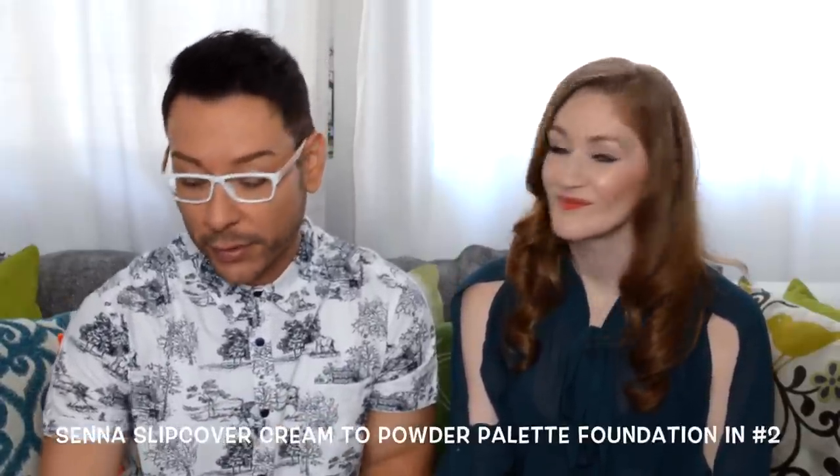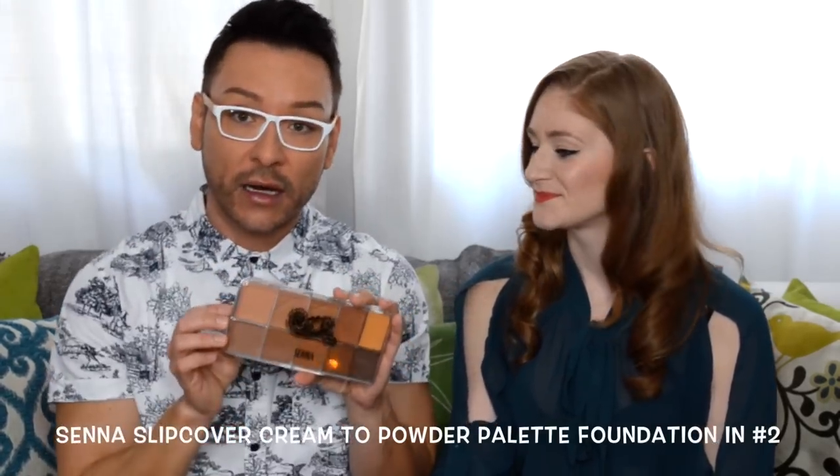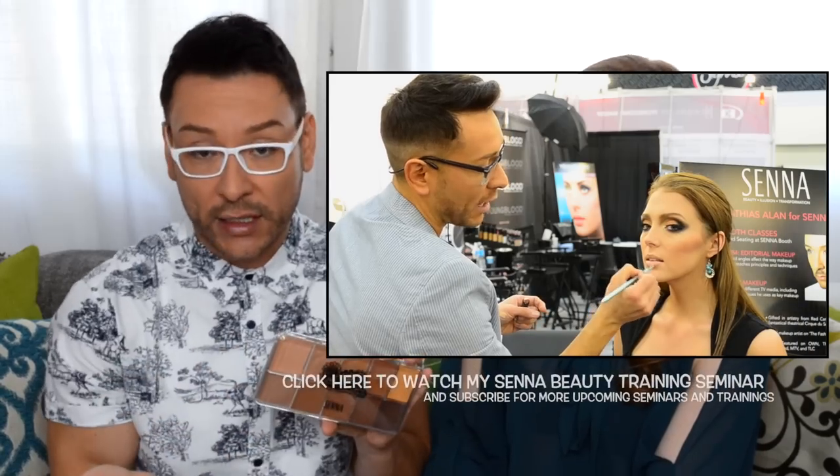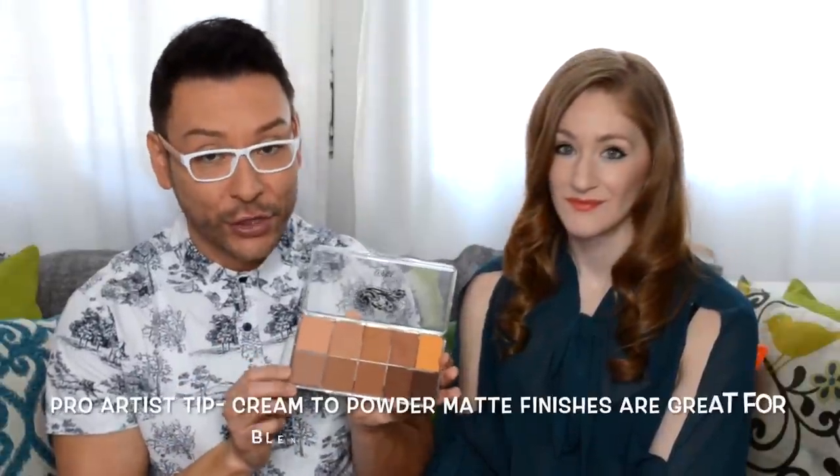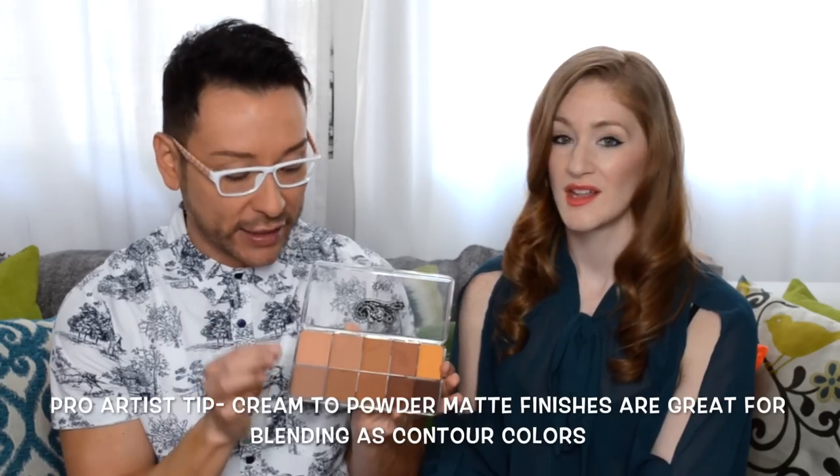I also have a lovely cream-to-powder formula from a brand called Senna. I actually spoke for Senna cosmetics at the IMATS trade show in Los Angeles and got to work with this product firsthand for hours. If you're a professional makeup artist and you'll go through your contour kit faster, get this one because it's huge and comes with all these great colors. You can also use it as foundation for darker skin tones — it's an oil-free cream with a matte finish that wears really smoothly on almost all skin types.